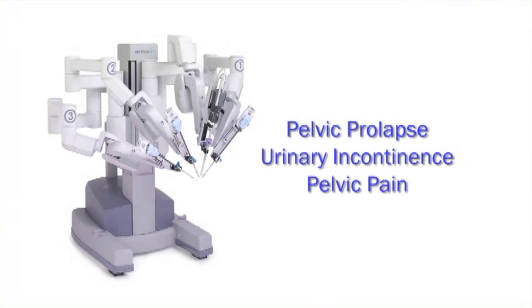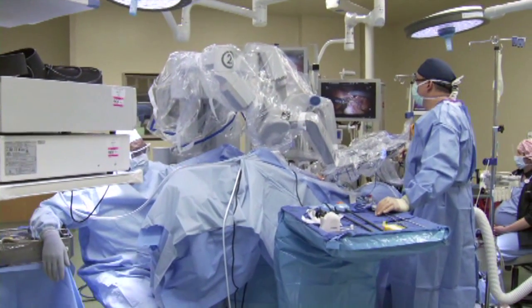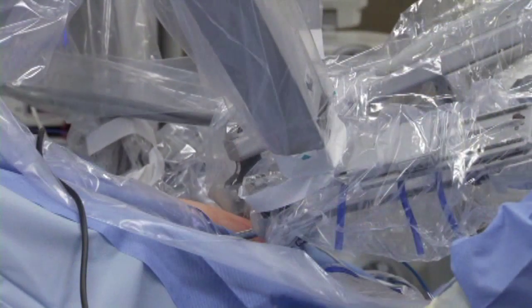I didn't know a lot about it, but my surgeon was very informative and made me feel very comfortable and presented me with different scenarios of why I would benefit from this surgery. And he was correct. I was able to go home the day of the surgery with very minimal pain and I was back doing my normal activities at eight days after the surgery.